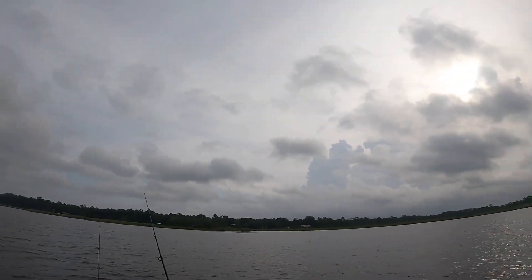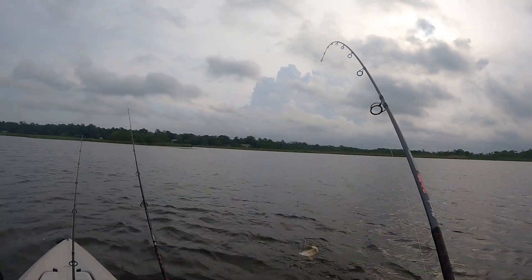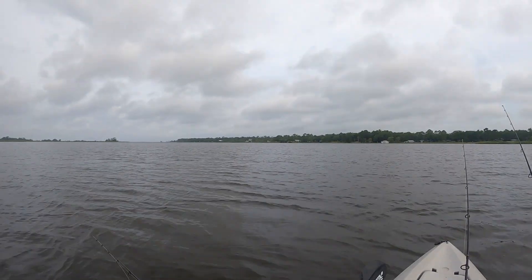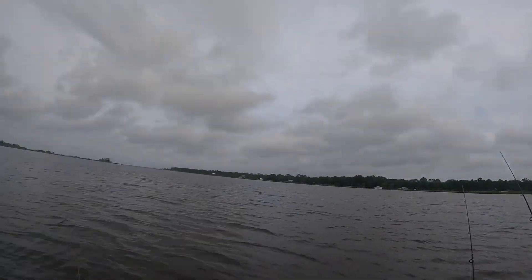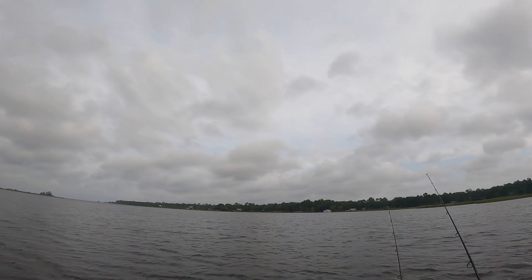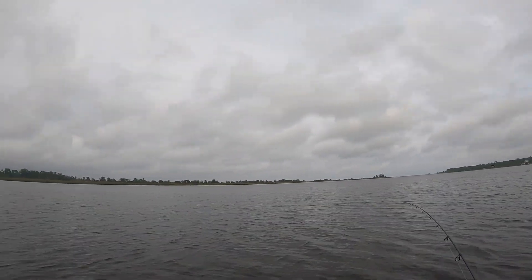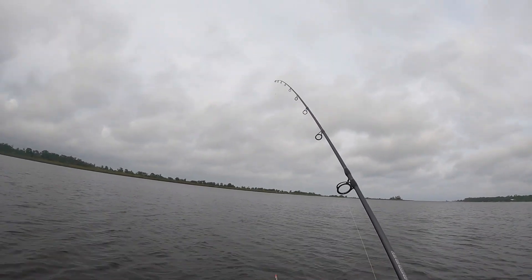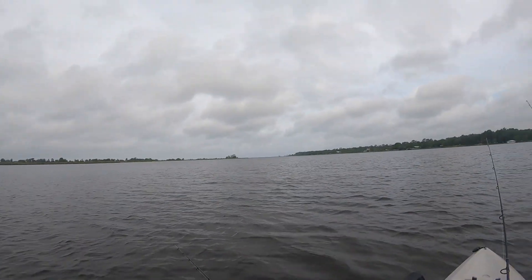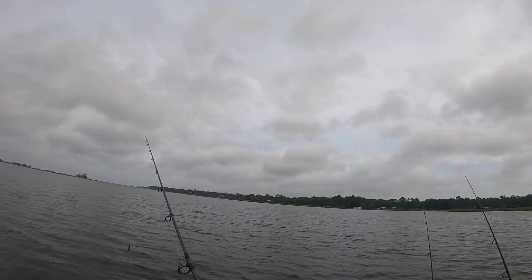Fish on! Another one on the Mirrodine — excellent, it's the lure of the day. On to trout, little guy. Nice little tiny trout, and he's off. Fish on again — another little one on the Mirrodine, probably going to be another little trout. Yep, another tiny little speckled trout. Look at all the spots. Two trout and a redfish on the Mirrodine so far.